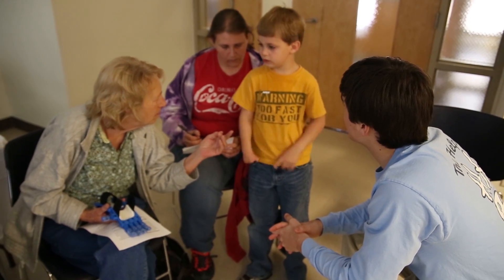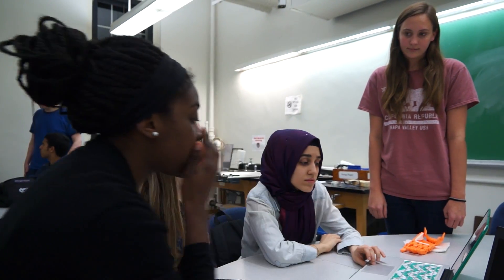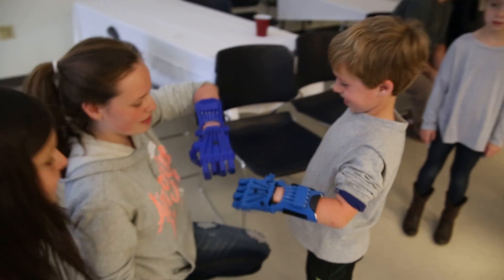It's students stepping out and helping, changing someone's life. When you're printing the hands out and assembling them it's kind of just something that you're doing, but then when you actually deliver them and see that child use it and the happiness on their face, it's unreal.